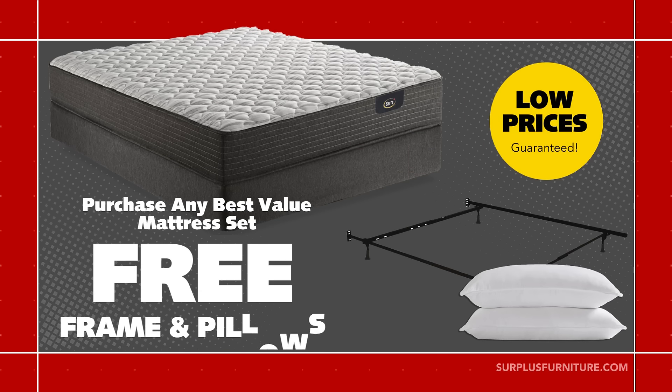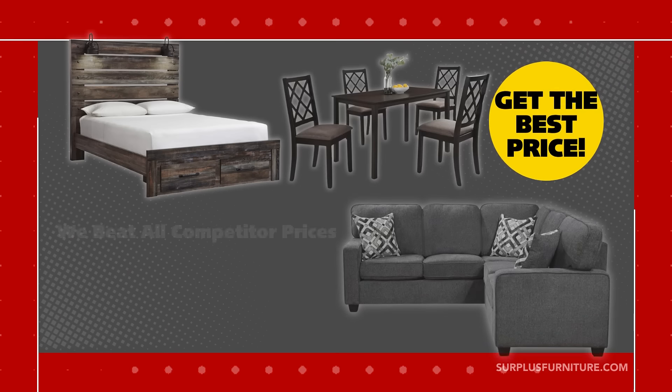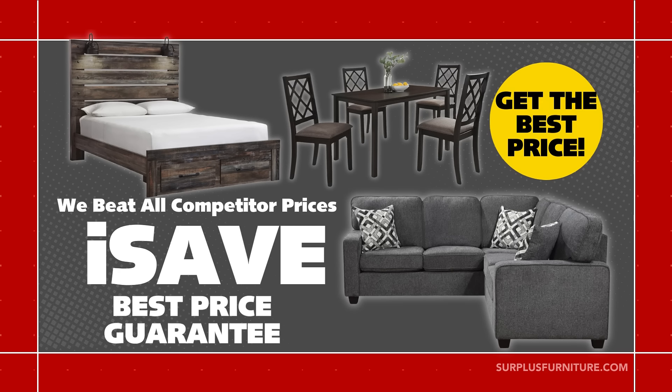Purchase a best value mattress set and choose a bed frame and pillows absolutely free. Low prices guaranteed. We beat all competitor prices with our I Save best price guarantee.